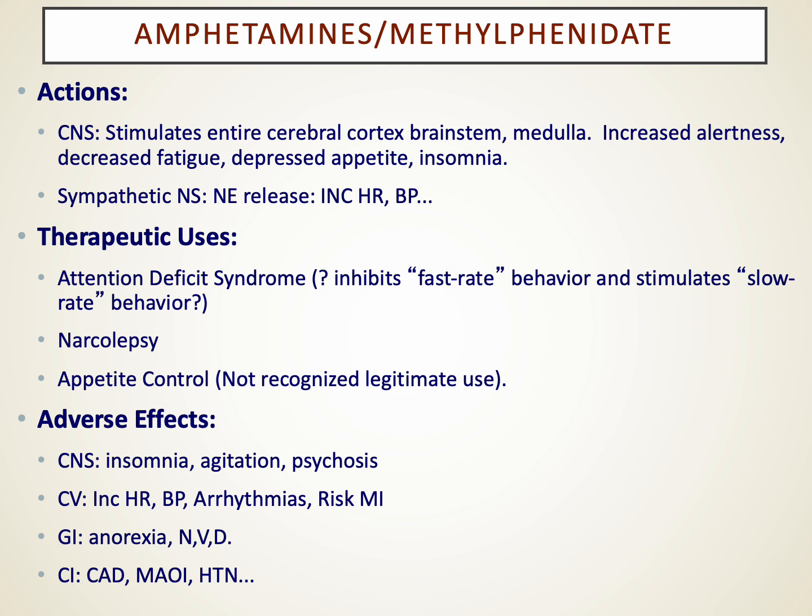Amphetamines can cause a lot of insomnia, agitation, frank psychosis, elevated heart rate, blood pressure, and cardiac arrhythmia risk. They also cause anorexia and decreased appetite, which is why they were historically used for weight control — though that's no longer considered a legitimate use. Contraindications include coronary artery disease, MAO-inhibitor use, and significant hypertension.